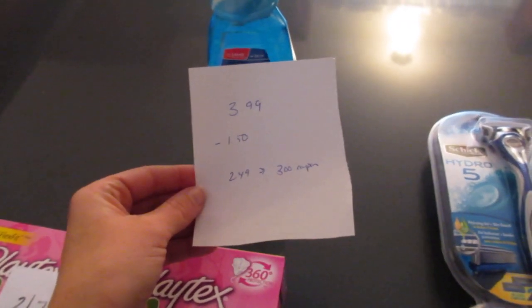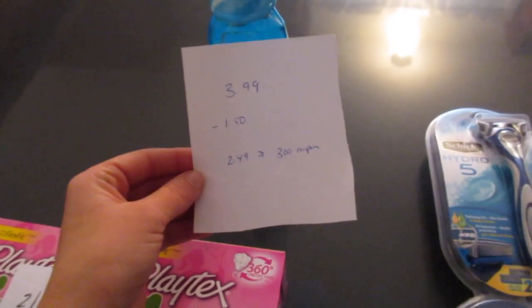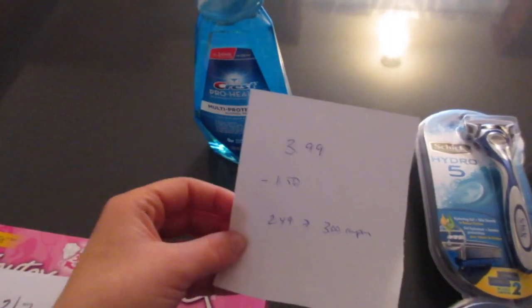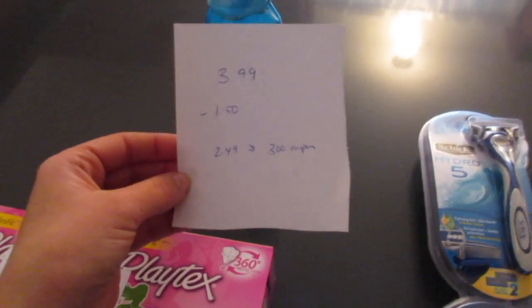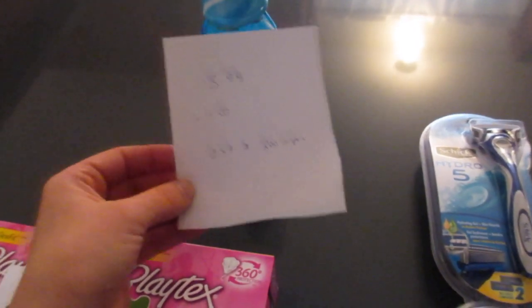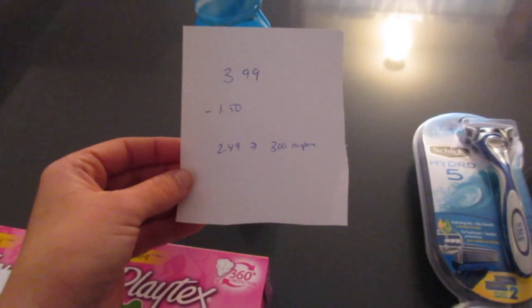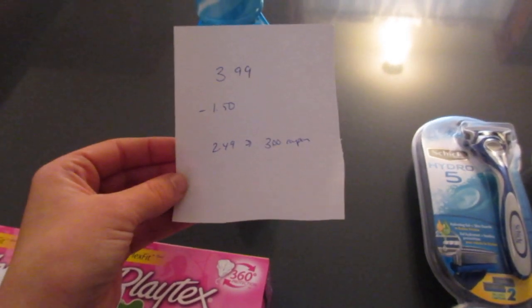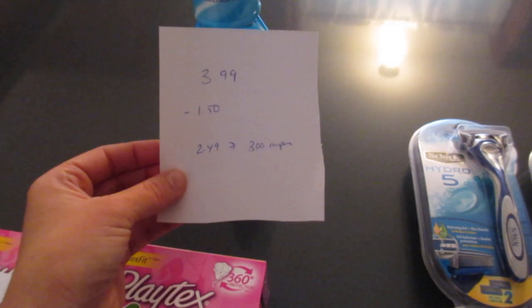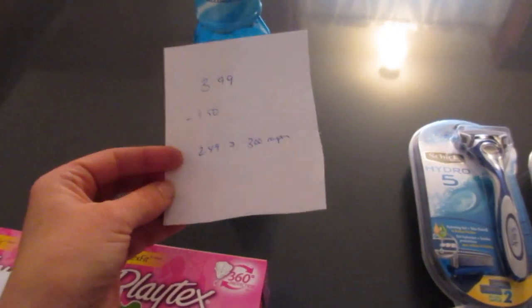The Crest Pro Health is $3.99. There is a $1.50 printable coupon on coupons.com, so you pay $2.49. Then on your receipt you get a coupon good for $3 off your next Crest purchase. I'm not sure if that's a great deal, but if there are Crest deals next week where you can use it, then it would be a good deal — so you pay $2.49 and get a $3 Crest coupon.